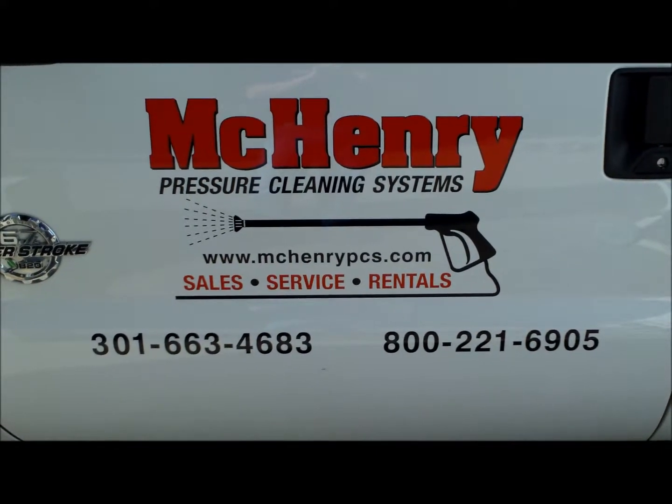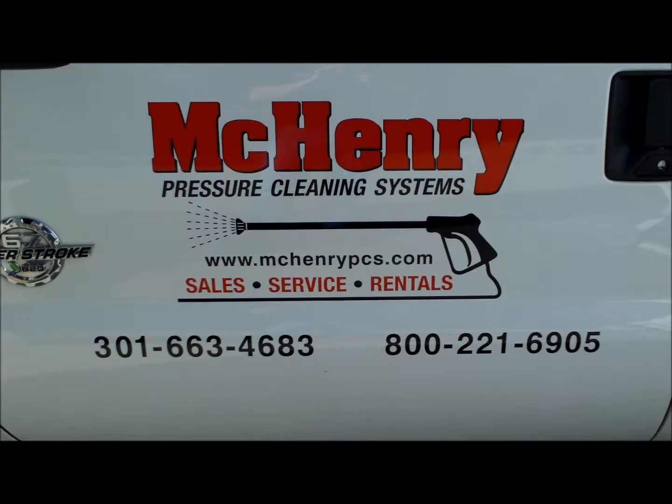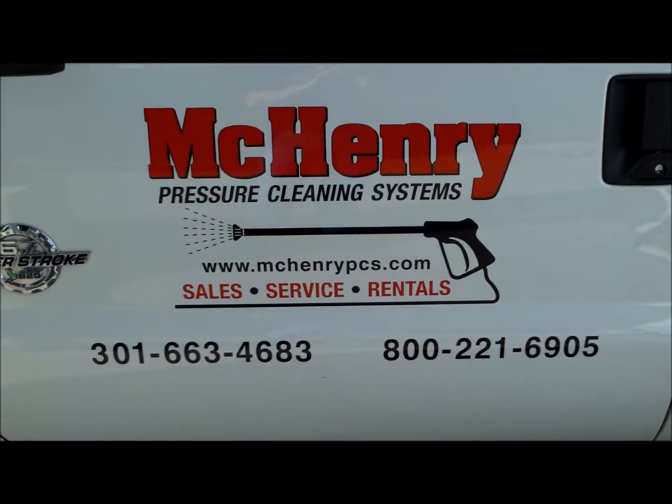Thank you for watching. This is McHenry Pressure Cleaning Systems out of Frederick, Maryland — Washwater Reclaim Bioremediation System.